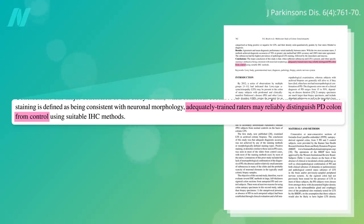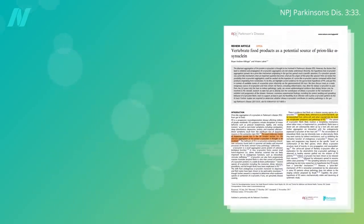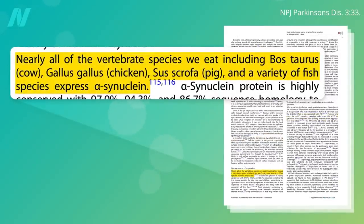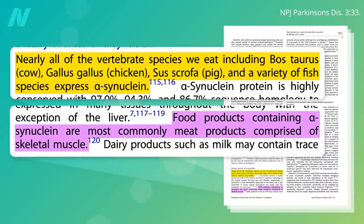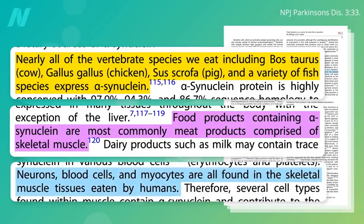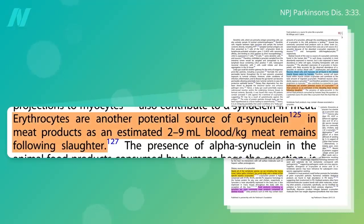But how did it get there in the first place? Perhaps vertebrate food products are a potential source of prion-like alpha-synuclein. Nearly all the animals with backbones that we eat — cows, chickens, pigs, and fish — express the protein alpha-synuclein. So when we eat common meat products, when we eat skeletal muscle, we're eating nerves, blood cells, and the muscle cells themselves. Every pound of meat has like a teaspoon to a tablespoon of blood in it, and that alone could be an alpha-synuclein source to potentially trigger a clumping cascade of our own alpha-synuclein in the gut.